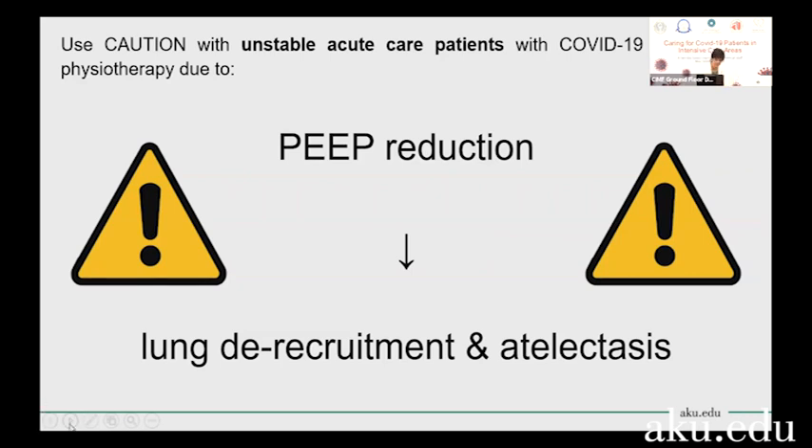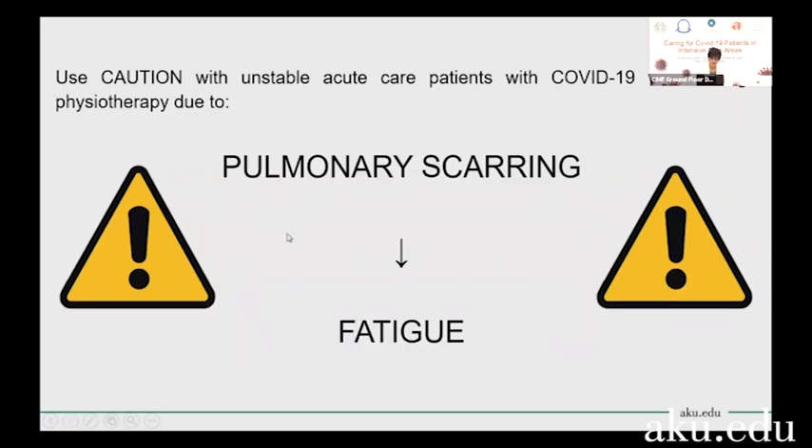Once these patients are extubated and you start a little bit of rehab before they go to the step-down unit, keep in mind that because of the inflammatory response from COVID-19, there's going to be a lot of pulmonary scarring in the lung tissue. As a result, these patients will fatigue very, very easily. Any type of activity you give them must be done very gradually.